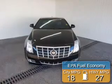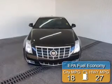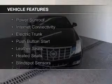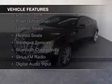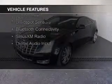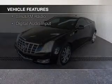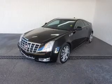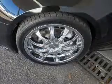Great fuel efficiency saves you money by requiring fewer trips to the gas station. The features include a power sunroof, internet connectivity, electric trunk, push-button start, leather seats, heated seats, blind spot sensors, Bluetooth connectivity, Sirius XM satellite radio, and digital audio input.